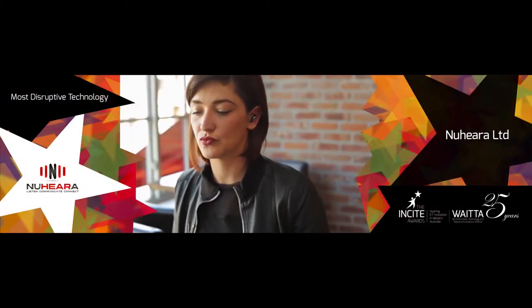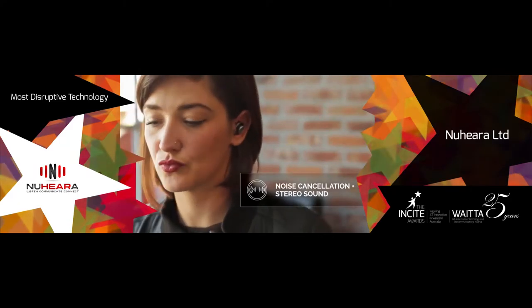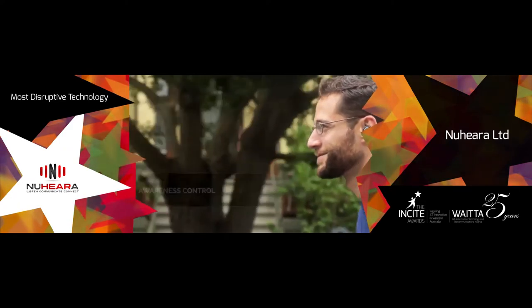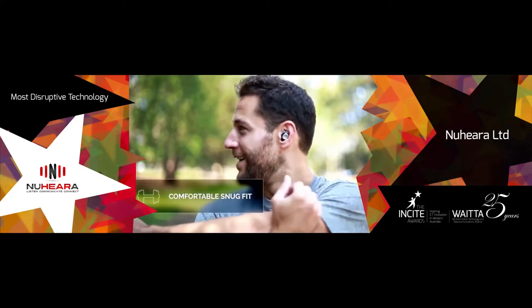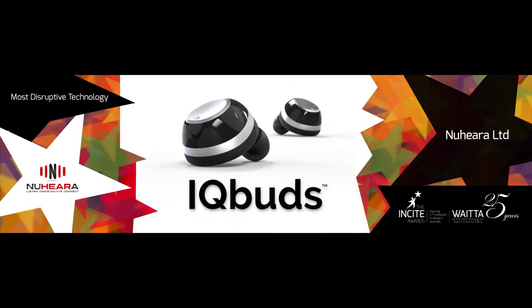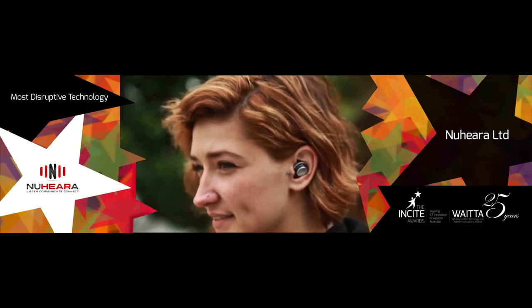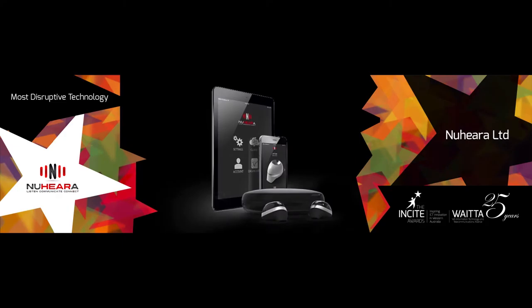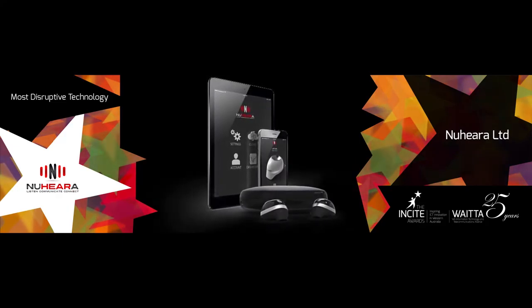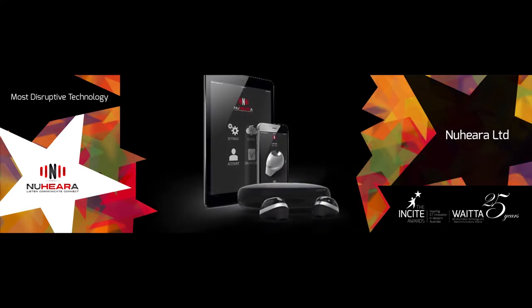Nuheara is an innovative audio wearables company targeting the exploding wearables market with intelligent hearing devices for consumers to control the hearing experience. Nuheara IQbuds is an innovative noise cancelling headset and Bluetooth earpiece composed of two independent earbuds linked by wireless and coordinated by software.